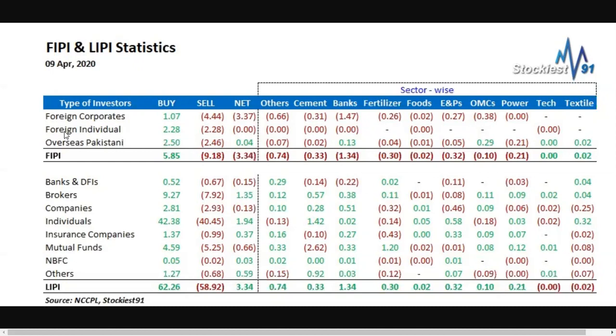After banking, the most selling is seen in other sectors, then cement, and then the E&P sector. On the local side, the most selling is seen in mutual funds. The most buying on the local side is done by individuals, who are buying aggressively in the market. Brokers community has almost 1.35 million dollars in buying.